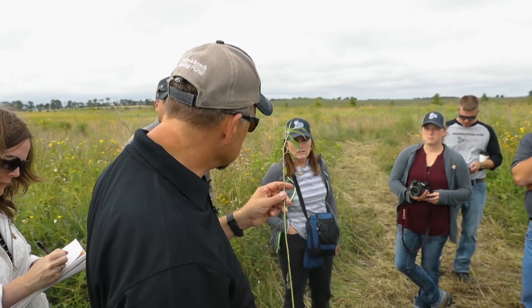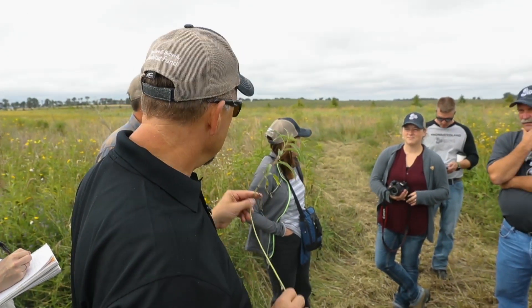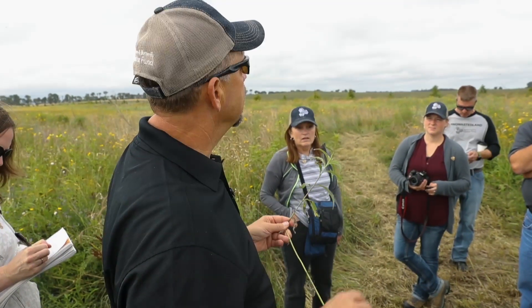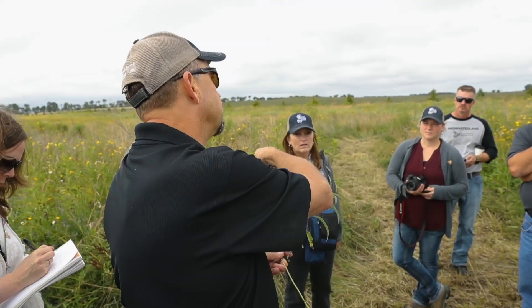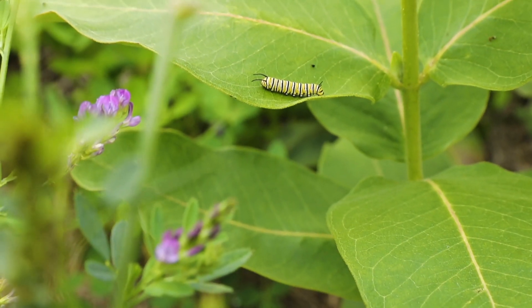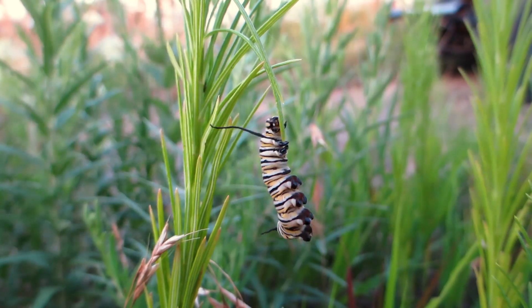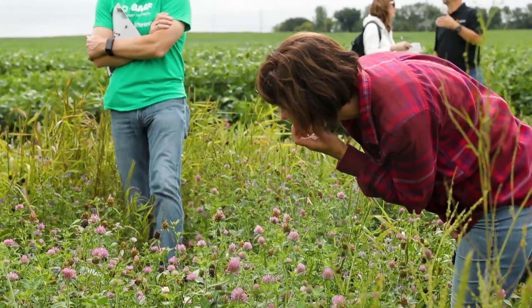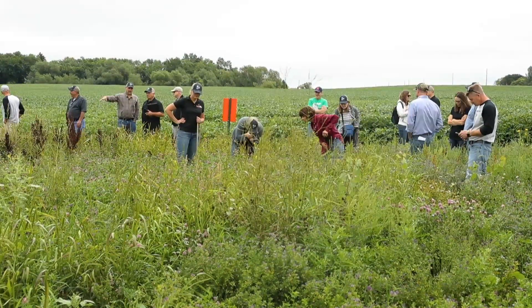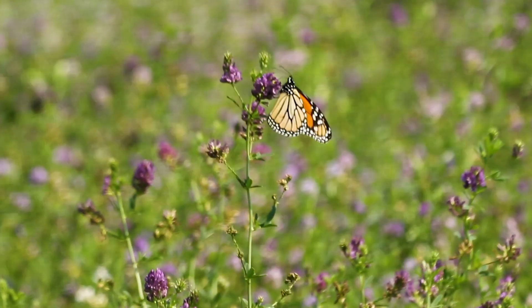This, in my opinion, is one of the most important plant species to get monarchs to the mountaintop in Mexico. It's a huge task put in front of us to restore enough habitat — 1.8 billion additional milkweed stems on the landscape. That's a huge endeavor. What's unique about this partnership is how quickly it's gotten to action and gotten more habitat on the landscape.